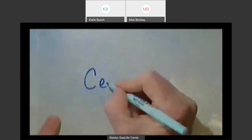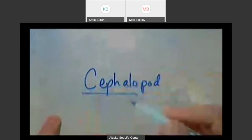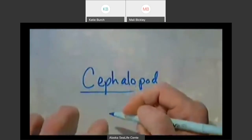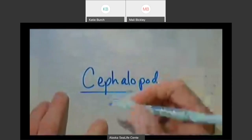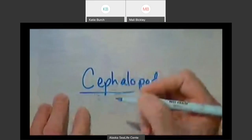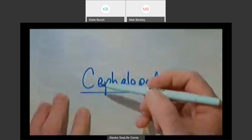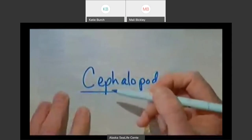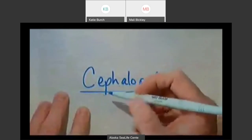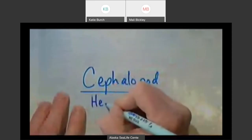The word cephalopod has two parts. 'Cephalo' is an unusual root word — you don't see it very often. There is a disease called Japanese encephalitis, a mosquito-borne illness that causes swelling in your brain. You might also hear of crustaceans that have a cephalothorax — a part of their body where the head and torso are one big object. So 'cephalo' means head.